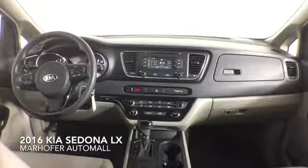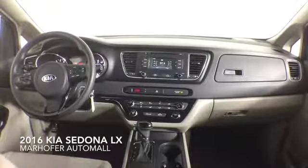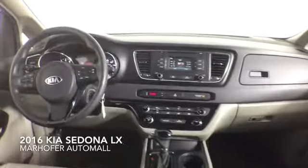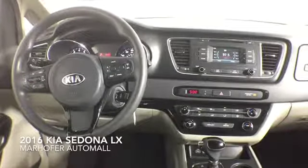This one owner Sedona comes complete with plush cloth interior and a dealer warranty. Contact us today for more information.